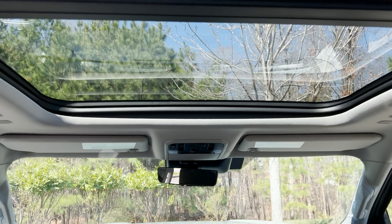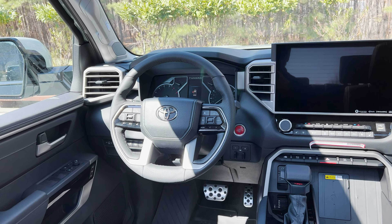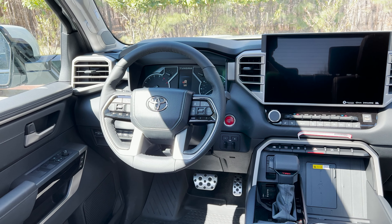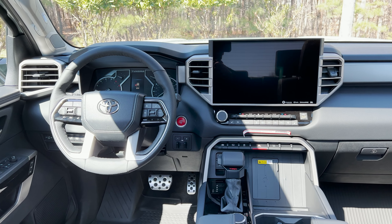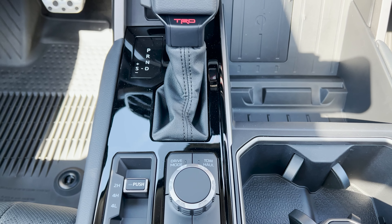It has a panoramic moonroof. Inside, there's a leather-wrapped steering wheel, different shift modes, sport pedals, multi-terrain select, locking rear differential, crawl control, and two-wheel/four-wheel drive modes.